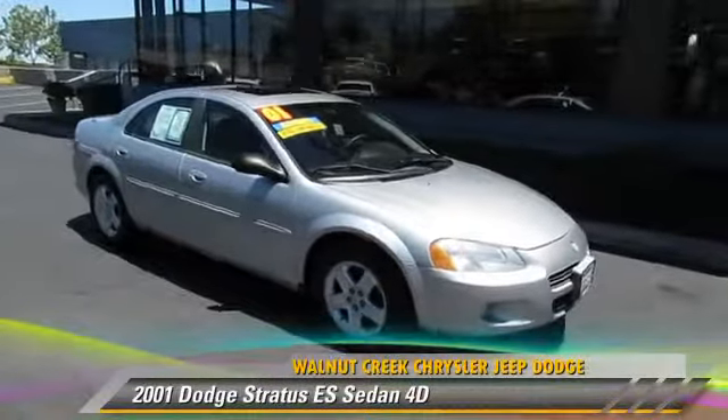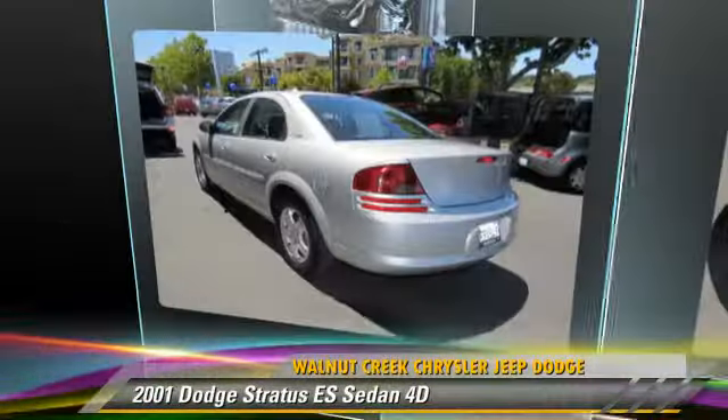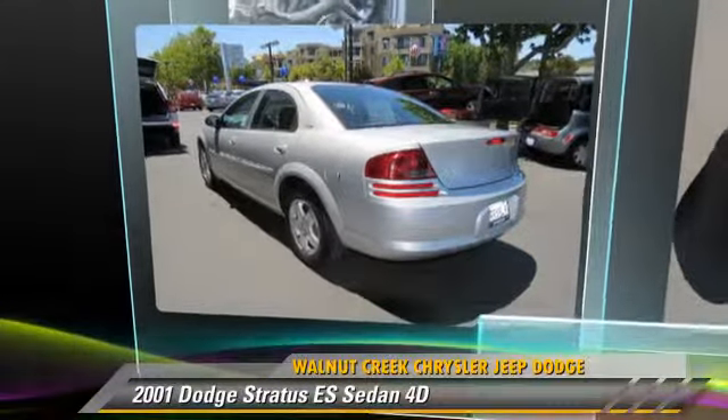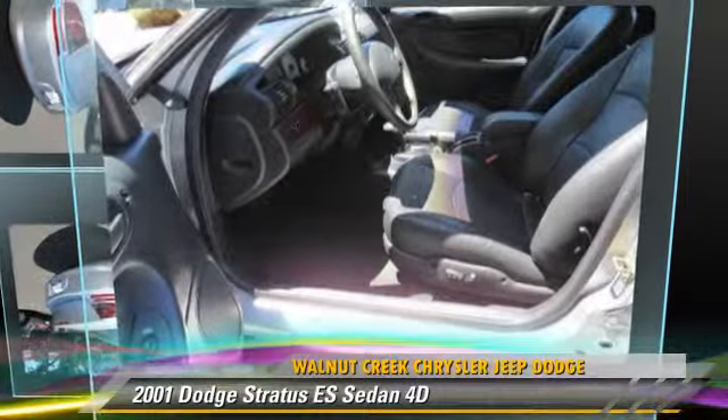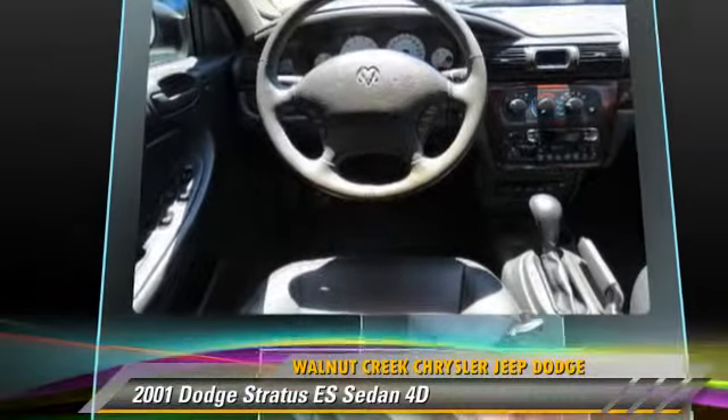Powered by a 2.7-liter V6 engine with an automatic transmission, this front-wheel-drive sedan has fewer than 60,000 miles on the odometer and gets up to 28 miles per gallon.